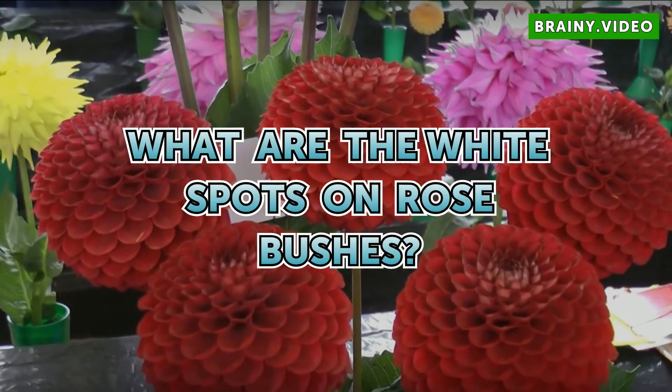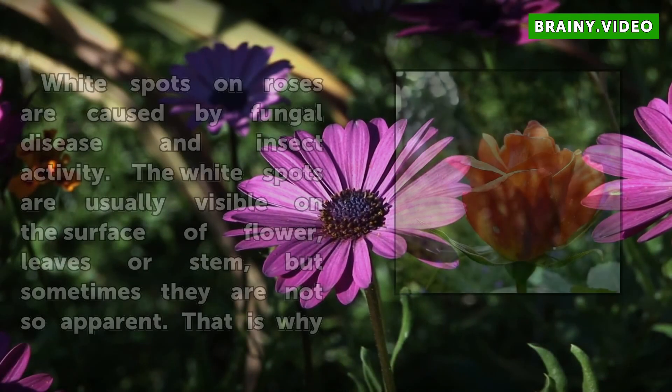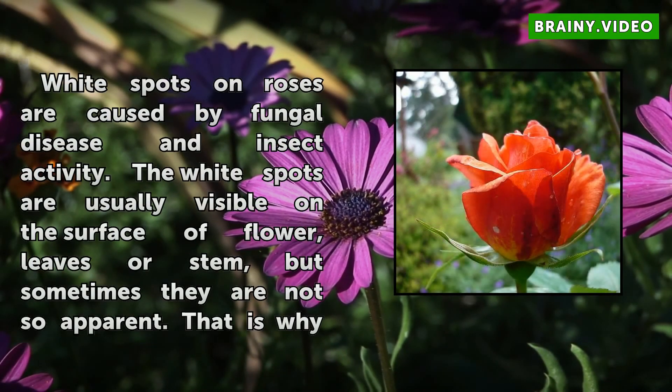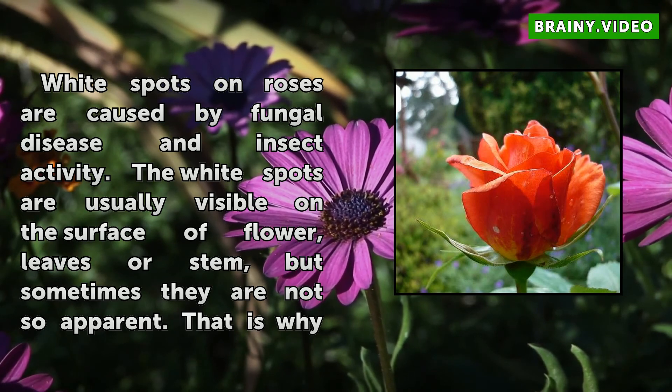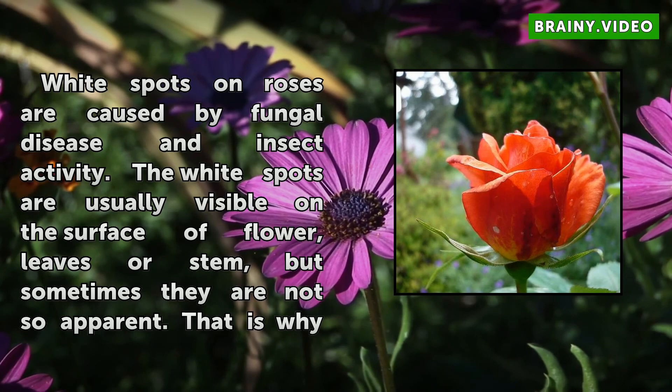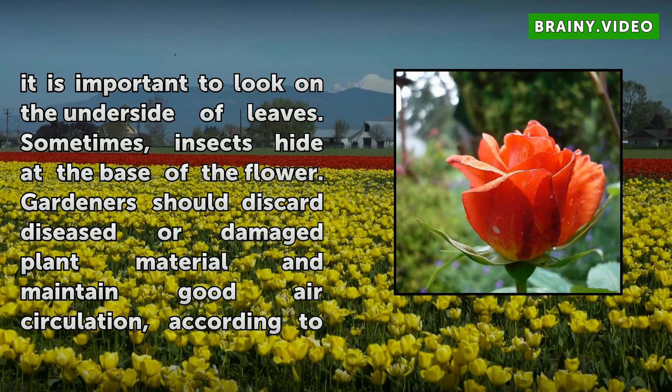What are the white spots on rose bushes? White spots on roses are caused by fungal disease and insect activity. The white spots are usually visible on the surface of flower, leaves, or stem, but sometimes they are not so apparent. That is why it is important to look on the underside of leaves.